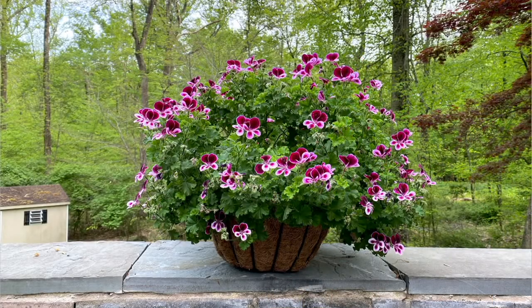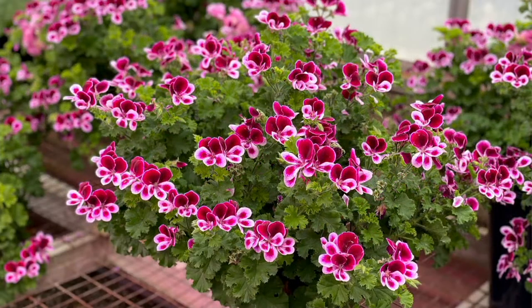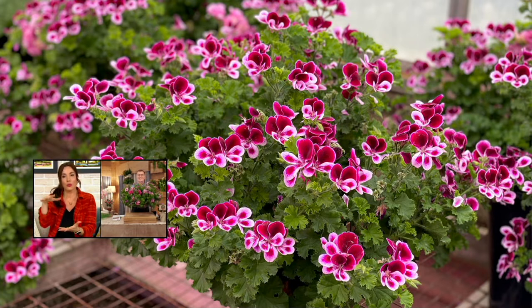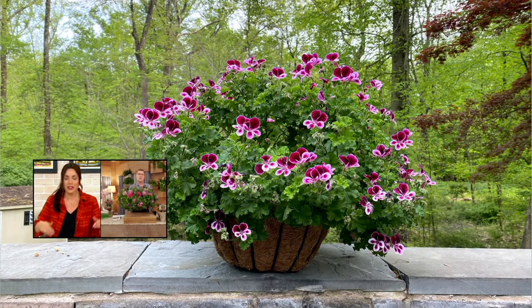They look beautiful in containers. A fun idea is to get a big container, put the plant in it, and set it right in your garden bed in the mulch — it actually raises it up and creates different heights. If you have plants all the same height, put this in a container to vary the look. What's great is it looks pretty out there, and then the day mosquitoes are driving you crazy on the deck, just bring the container right over to you.